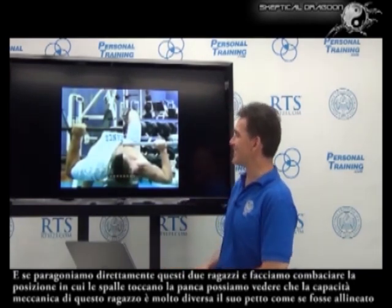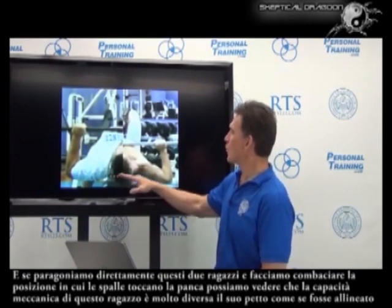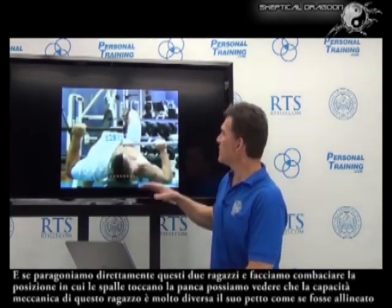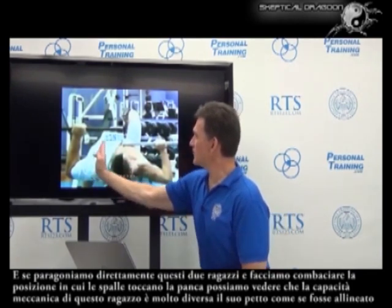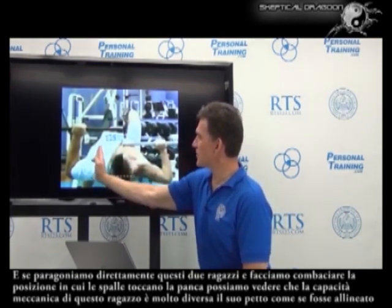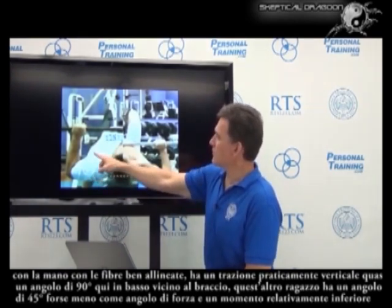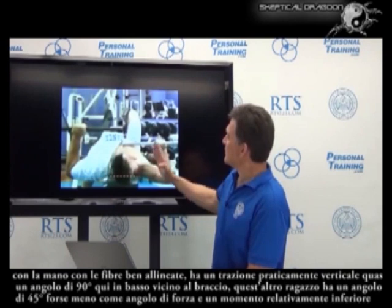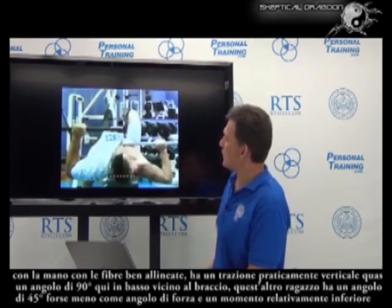If you compare these guys side to side and make the reference point consistent — where their shoulders are on the bench — you can see this guy's mechanical ability is very different. His pec, if you were to outline it beneath that shirt, has, through its array of fan-shaped fibers, an almost vertical pull — an almost 90-degree pull on the arm at the bottom. This guy's got about a 45-degree or less force angle, a relatively small moment arm.